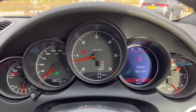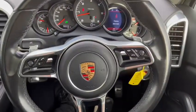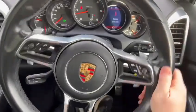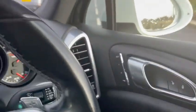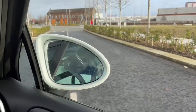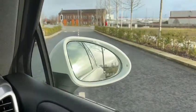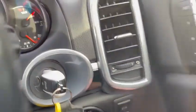This car is guaranteed non-smoker, no evidence of any pets. It has memory seats, electric folding mirrors, and an electronic parking brake, along with lighting controls and keys.